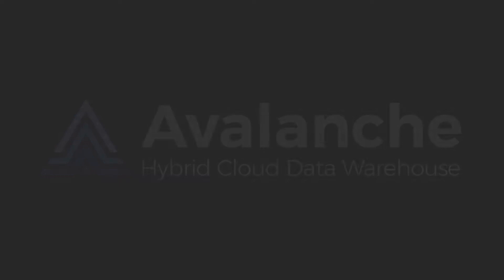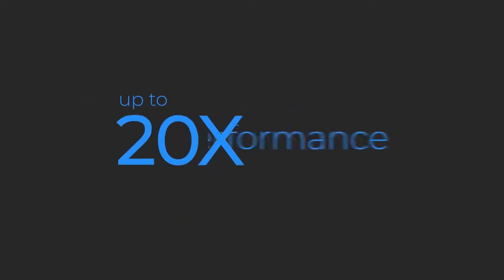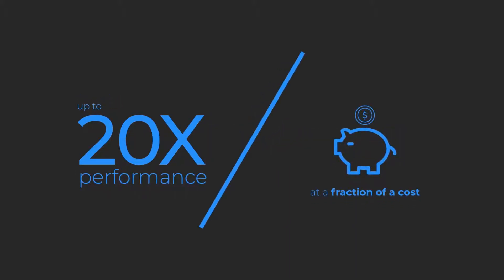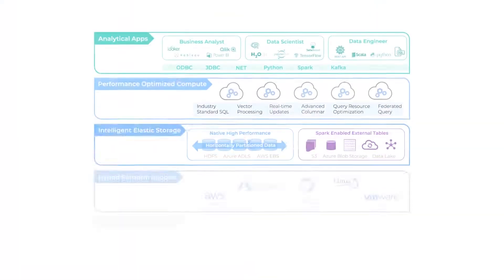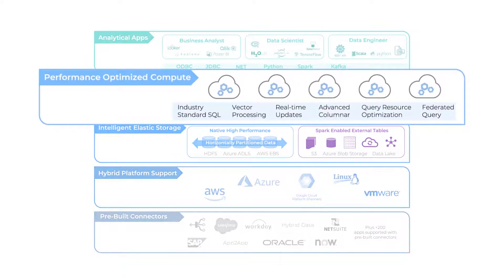Actian Avalanche is a next-generation hybrid cloud data warehouse that delivers up to 20 times performance advantage over alternative solutions at a fraction of the cost. It starts with having the industry's most advanced data warehouse architecture, and it starts at the core.